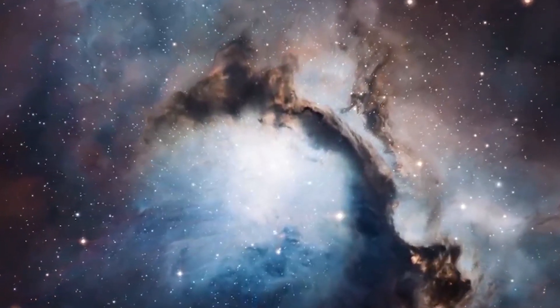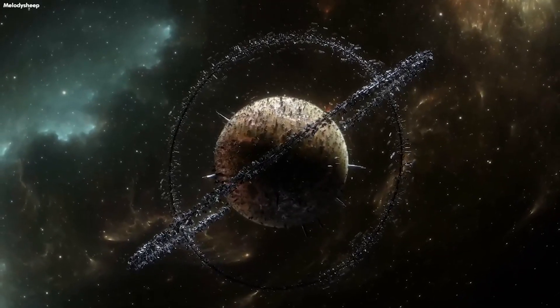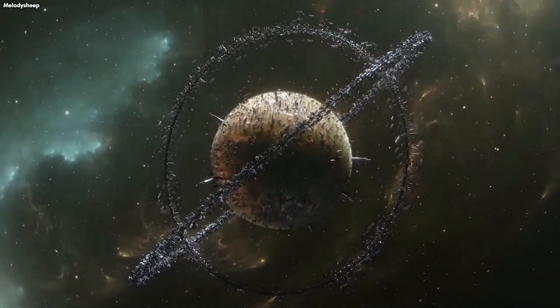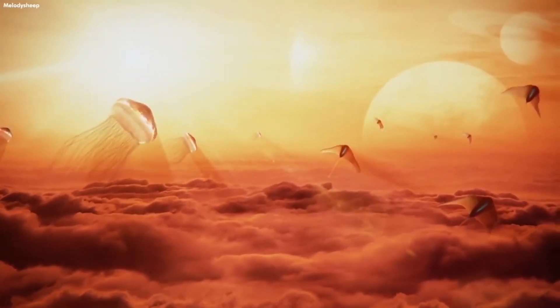There are more than a quadrillion planets in just our galaxy. There is, therefore, a chance that a moon or planet in space could harbor life. In other words, it could be populated by advanced alien life.